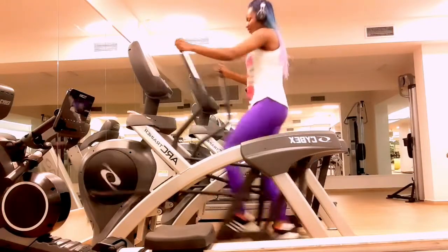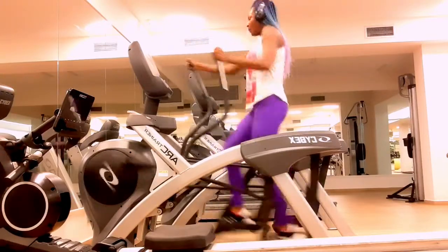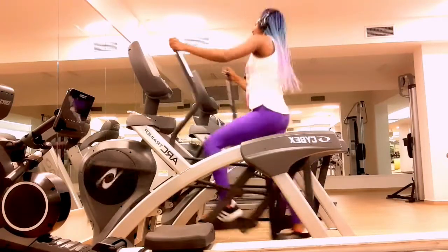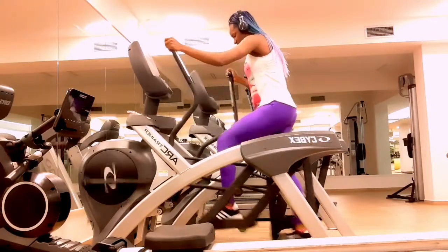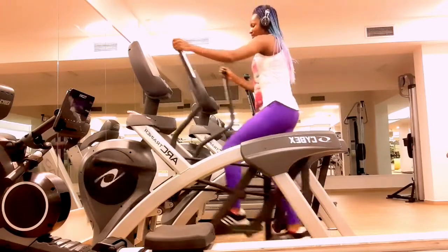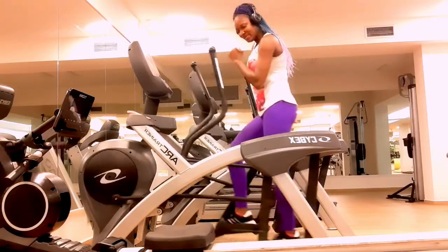Number seven: it helps to improve your balance. Weight-bearing exercise can not only help strengthen your bones but also improve your balance. If you stand up straight and let go of the elliptical handles, you can target your core muscles and work on your balance — as demonstrated in this video.